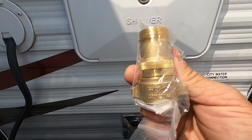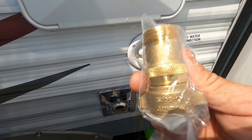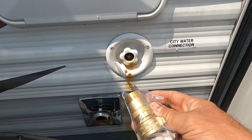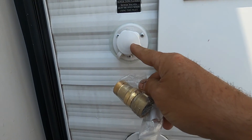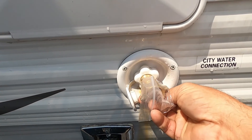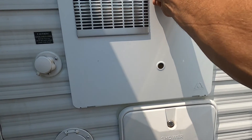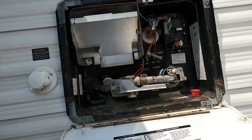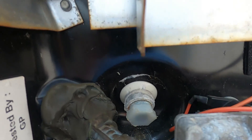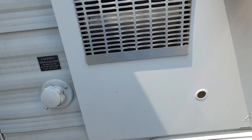Your water pressure regulator is going to reduce the water pressure to 40 to 50 PSI, protecting the lines in the unit. Use this when putting water into your city tank or your black tank flush. Hook that up and hook up your hose, but don't turn your hose on yet. Right about here is your hot water heater — let's open that up. All we're going to do is make sure our drain plug is back in. Get that in there nice and snug, then you can go ahead and turn on your hose.